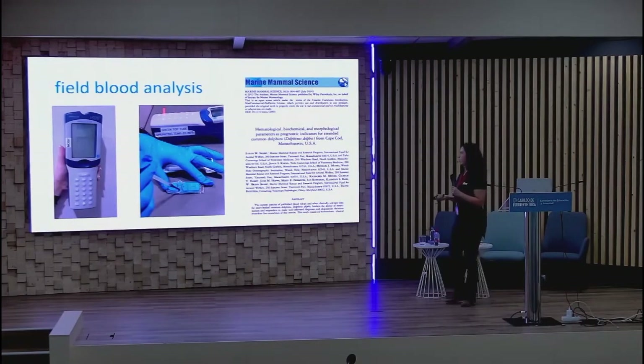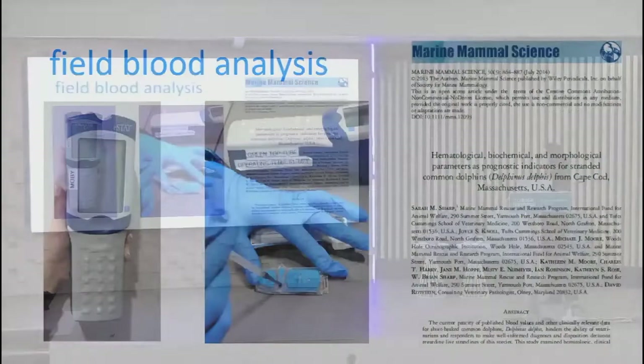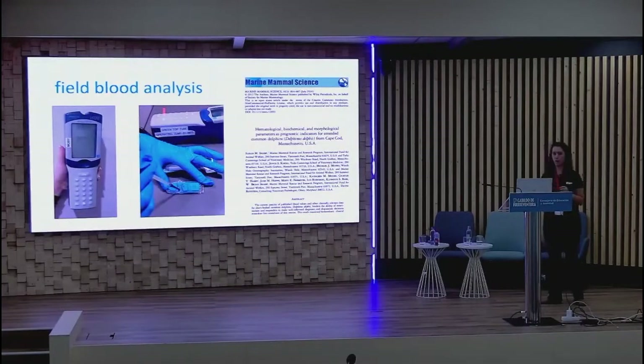For field blood analysis, we use an iSTAT — a portable, battery-powered device for blood analysis in the field. We also have blood machines in our specialized vehicle running off a generator, but the iSTAT is a good alternative to bring out. We have a publication on past results and prognostic indicators, including blood values important to consider when deciding if an animal is a good release candidate.